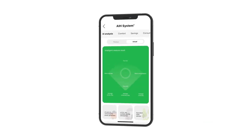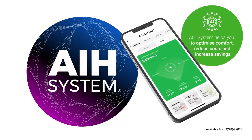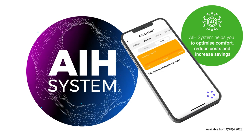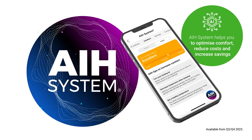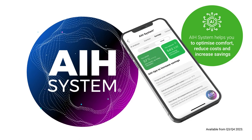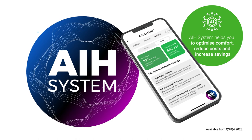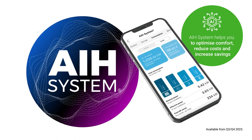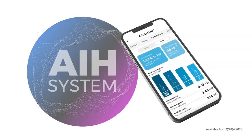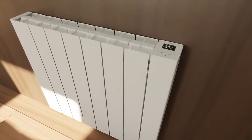With the addition of Rointe's new artificial intelligence solution, AIH system, our connected heating products are now much smarter. Let artificial intelligence work for you, helping you to optimize comfort, reduce expenses, improve energy savings and make your experience with Rointe Connect easier and more agile. Let artificial intelligence analyze the way you use your products and offer you recommendations that improve your comfort and efficiency based on its results.